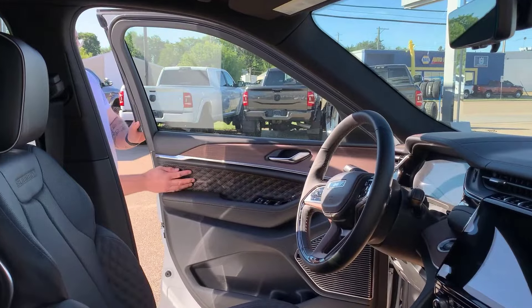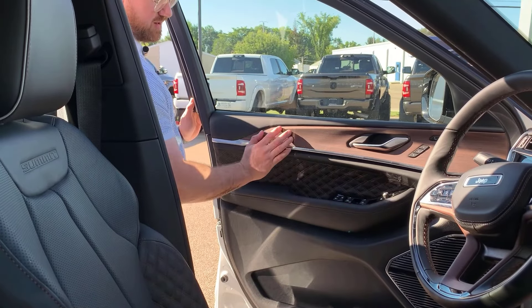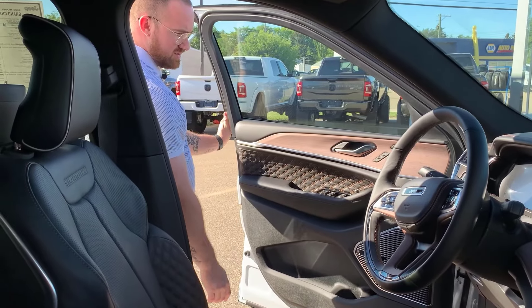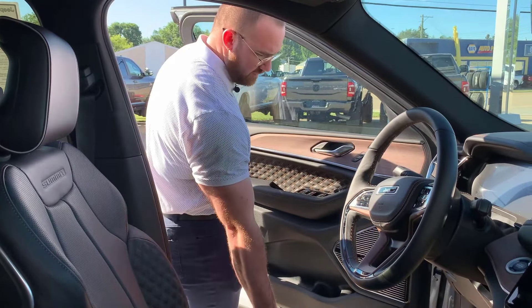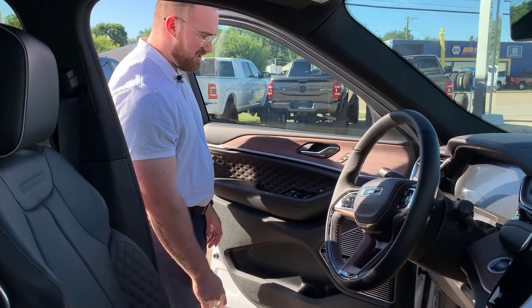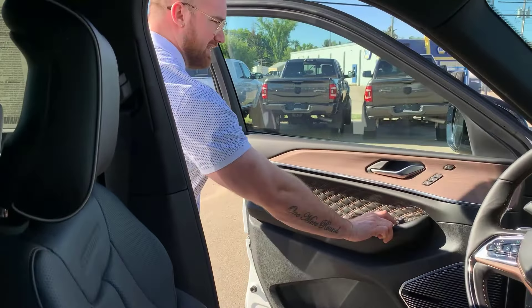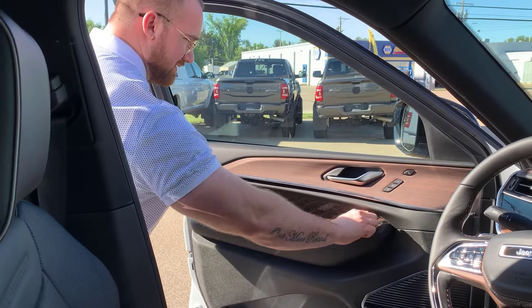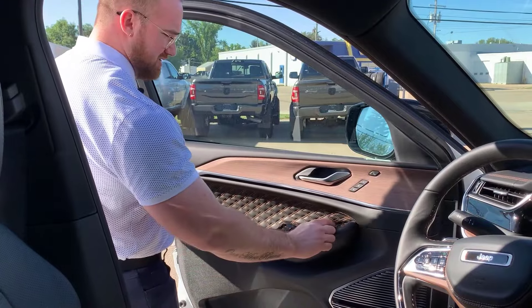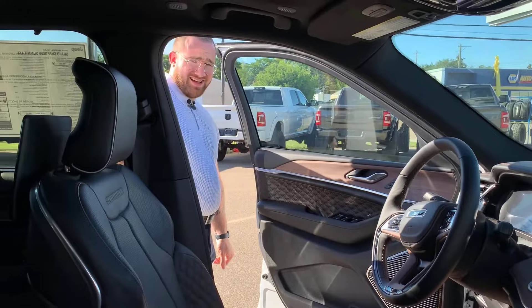That stitching carries right into the interior of the door with beautiful black gloss inserts paired beautifully with the wood grain. You've got memory settings for your seats — relatively easy to use. Set your seat however you'd like, hit Settings, One, Memory, One — profile is set. You also have auto-folding mirrors. It took me a while to figure out because usually it's a button, but on this one it's the dial.